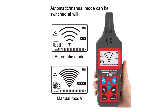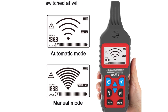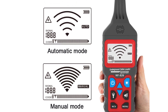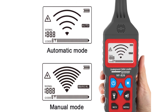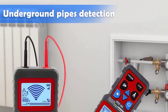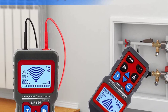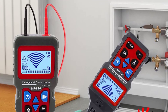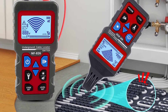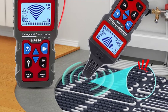Durability is another aspect where the NF826 excels. The rugged build ensures it can withstand the rigors of regular use in different environments. The transmitter and receiver units have sturdy exteriors that can handle accidental drops or minor impacts, providing peace of mind in demanding work conditions. One minor drawback I noticed is the lack of a backlight for the LCD screen, which can make it challenging to read in low-light situations. However, this is a minor inconvenience that can be overcome with the assistance of an external light source.